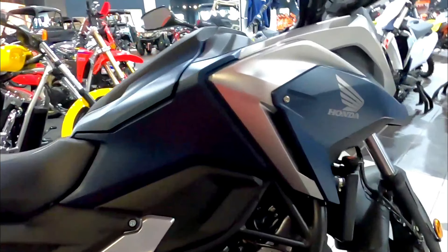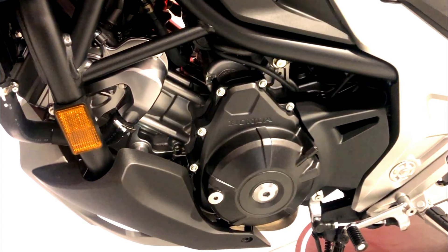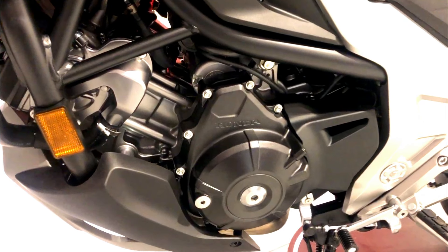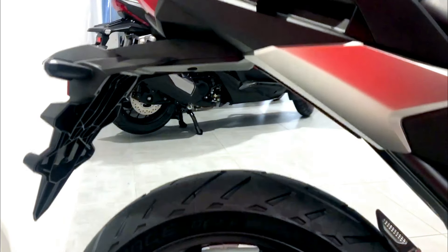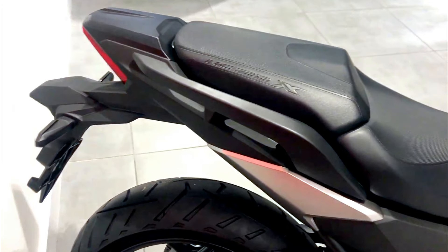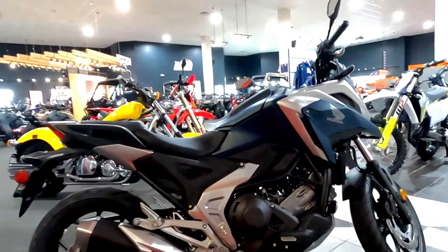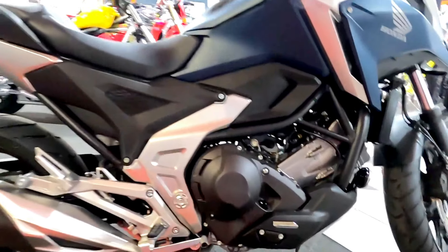One of the standout features of this model is its impressive fuel efficiency, with an estimated mileage of around 70 miles per gallon. This excellent fuel economy, combined with the bike's responsive power and versatile performance, makes the 2024 Honda NC750X a practical and enjoyable choice for riders seeking both adventure and efficiency.